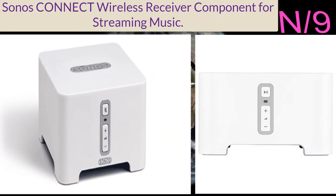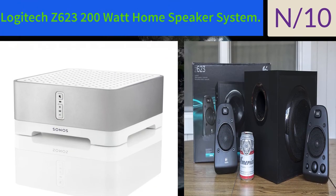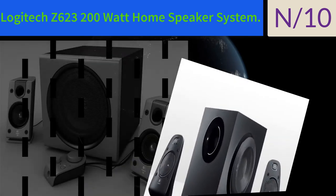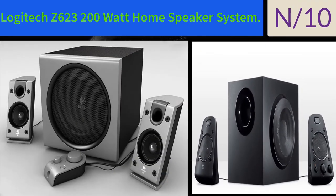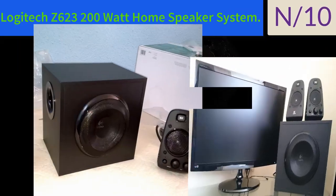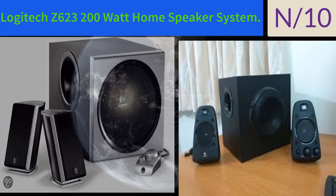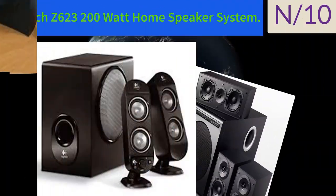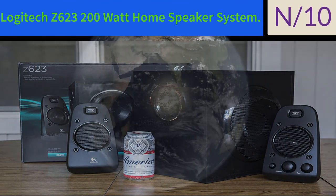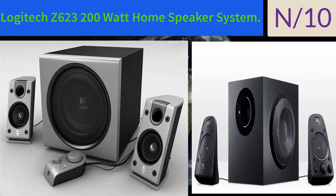Number ten: the Logitech Z623 200-watt home speaker system. THX certified 2.1 speaker system brings your music, movies, and games to life with immersive studio-quality audio. 400 watts peak / 200 watts RMS gives you powerful listening with on-speaker controls to dial volume and bass up or down. RCA and 3.5mm inputs allow connection of up to three audio devices including your computer, iPod, game console, and DVD player.